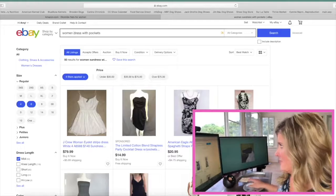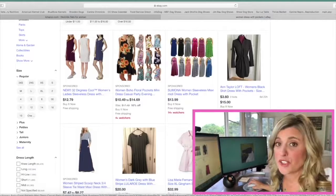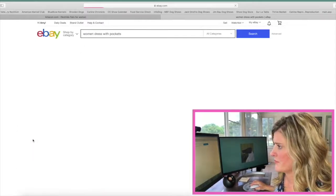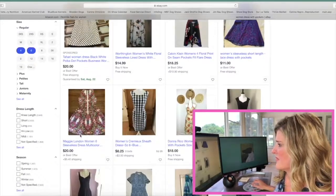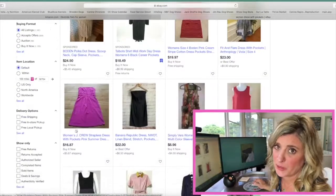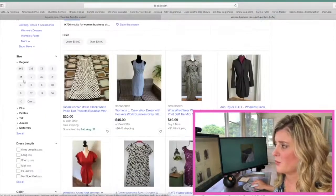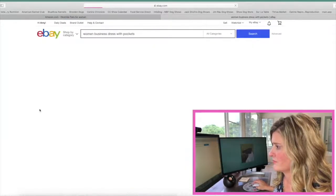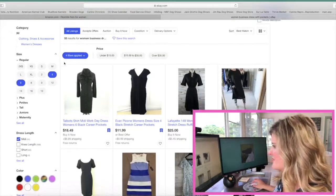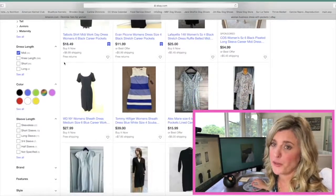That's why I recommend just putting in 'dress with pockets' — so let's get rid of the word 'sun' and search again. Because it's a new search, you're going to need to save your sizes again, and then select your dress length as midi. You'll start seeing some search items that are a bit more appropriate. I've also used the search term 'business dress with pockets' — again, put in your sizes and that length being a midi.